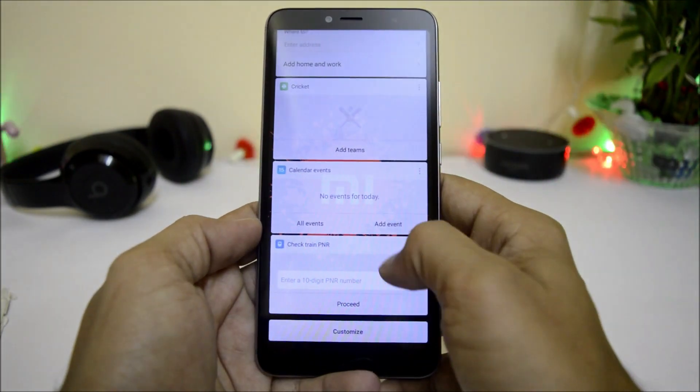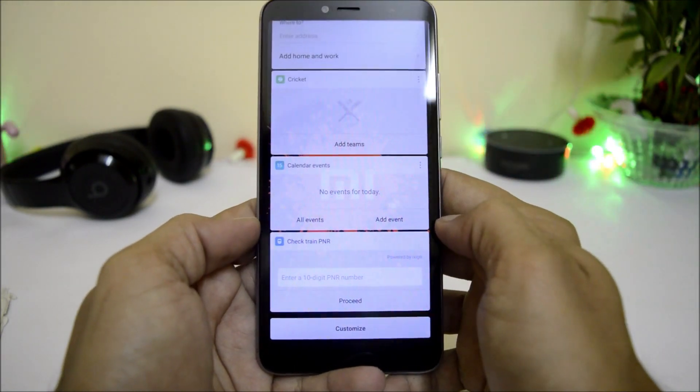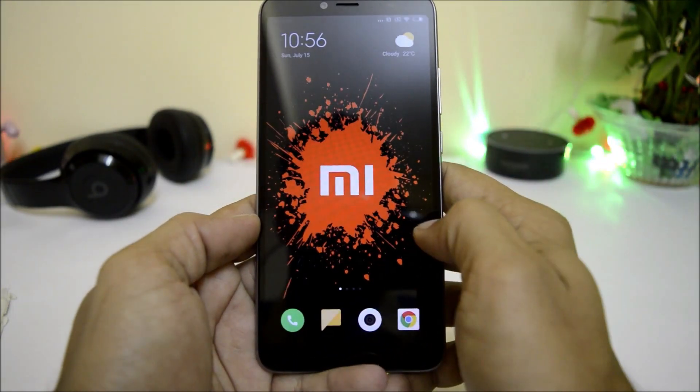Under Smart Assistant, you also get an option to check the train PNR. If you are traveling by train, you can directly enter your PNR number and get the details about your booking.